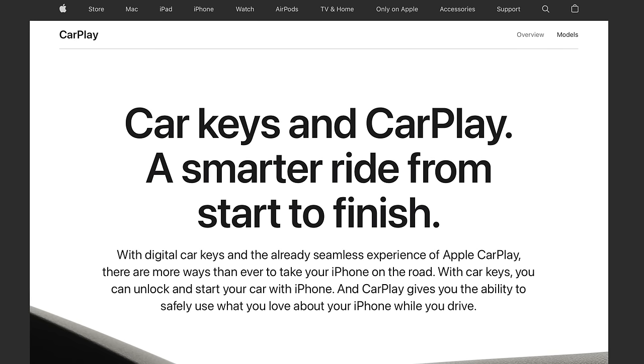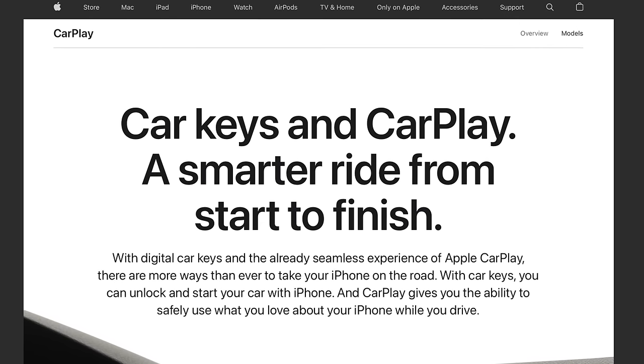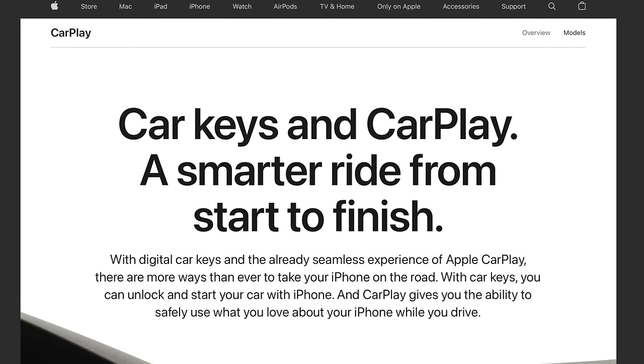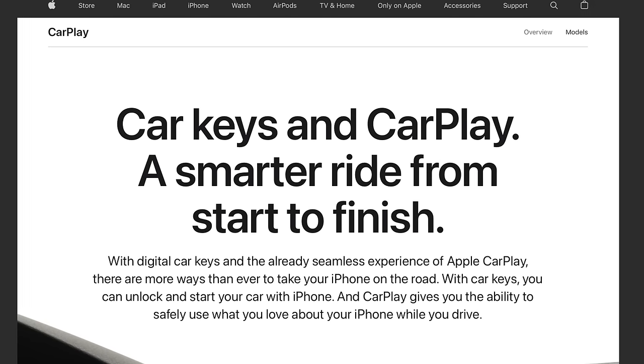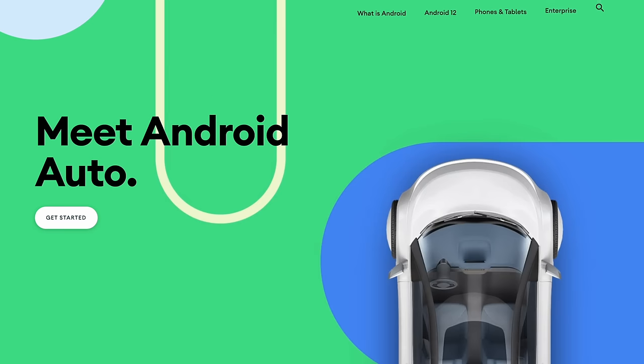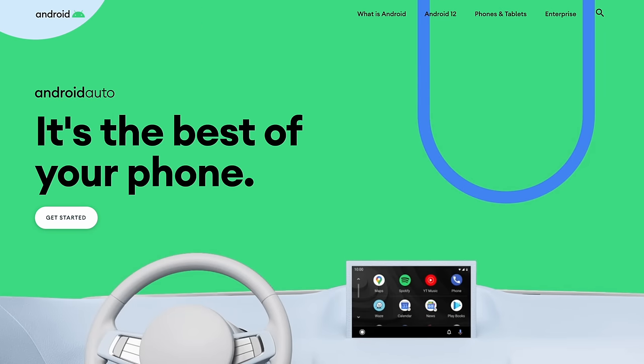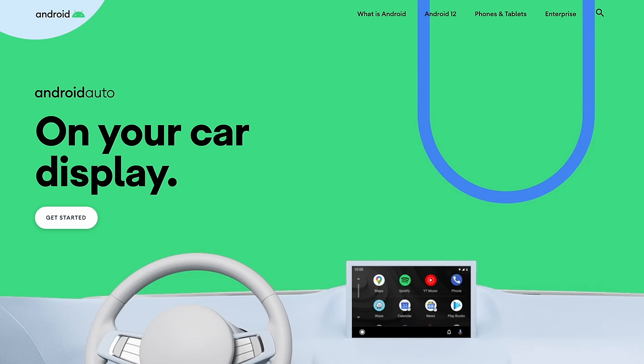That brings us to the next feature that many would love to have in a Tesla in 2023: Apple CarPlay. Apple CarPlay enables a lot of great features that many feel need improvement in a Tesla, and it also enables some features that are missing entirely. Android Auto can offer a similar experience for Android users, and we're seeing the integration of these systems in many modern cars. Tesla instead opts for their own system, which sometimes is better and sometimes isn't.